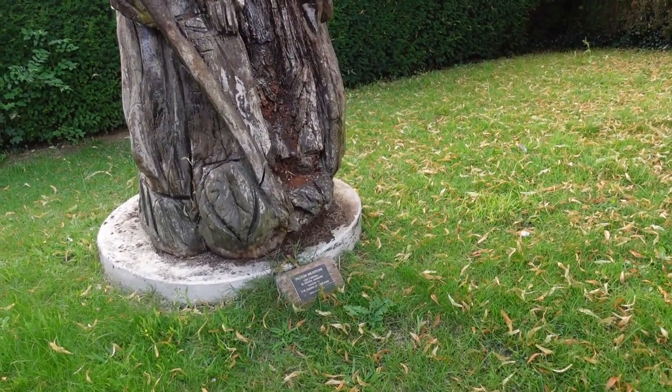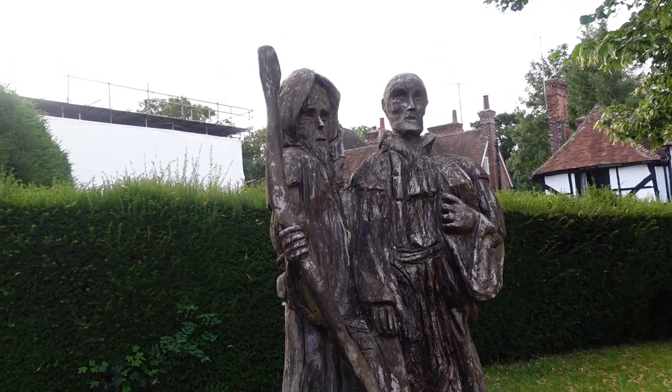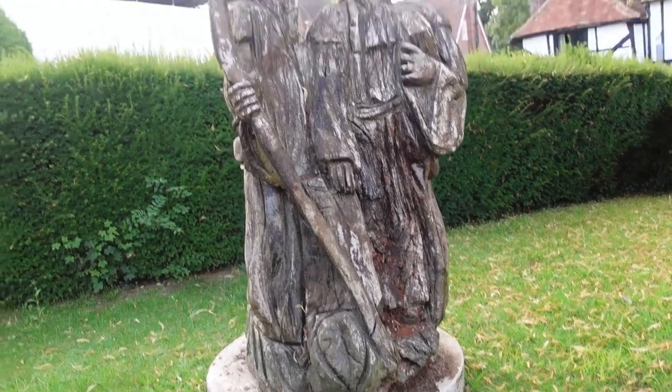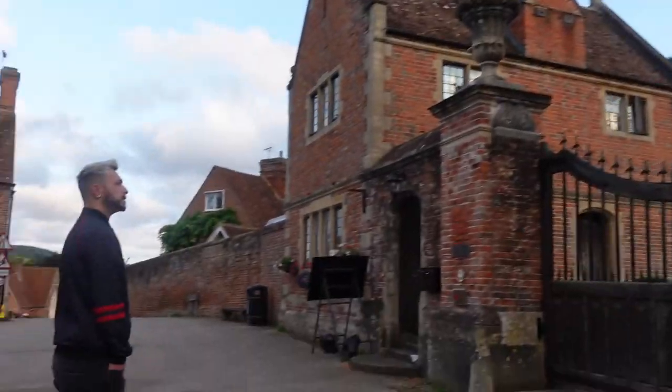Pilgrim Milestone - I thought it was wooden but it's an oak carving. It says down there pilgrim milestone, the parish of Chillum. I was right, this is the entrance to Chillum Castle.